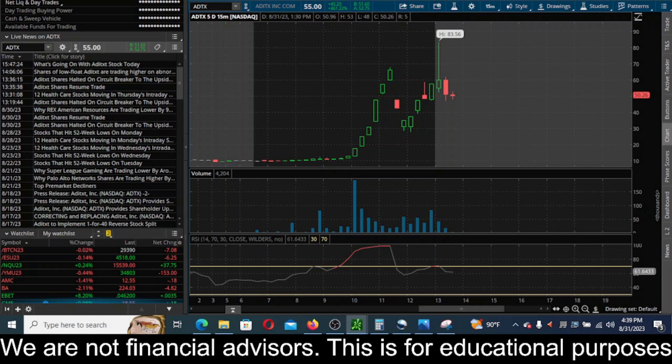This looks like just some regular pump and dump action, up 461% on the day.